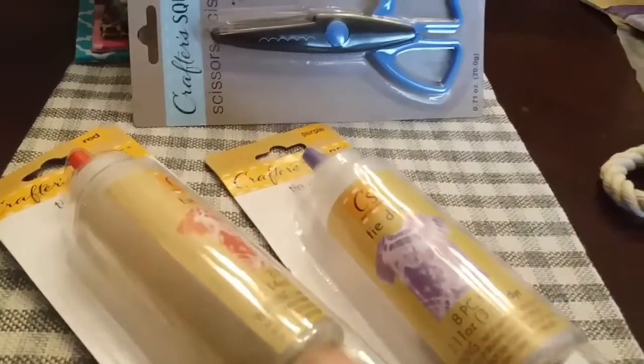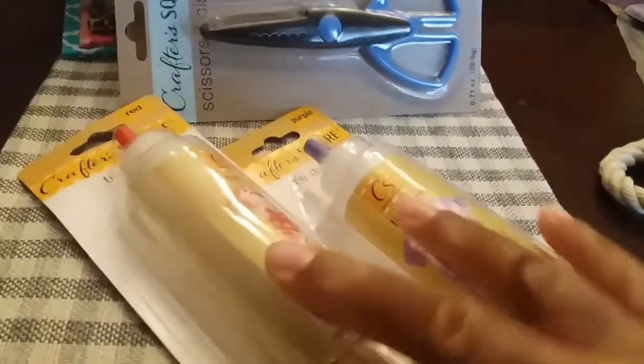Then you would get two of the eight-piece tie dye kits — you get purple and you get red. Those are included.